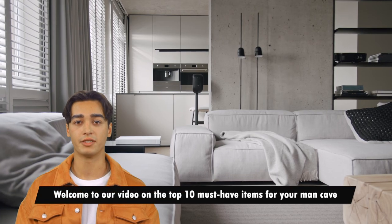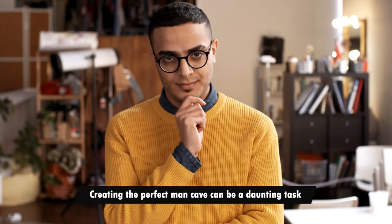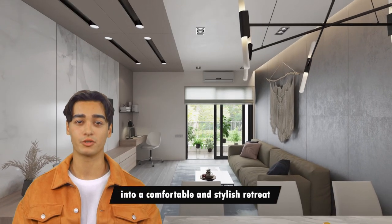Welcome to our video on the top 10 must have items for your man cave. Creating the perfect man cave can be a daunting task, but with the right essentials, you can turn your space into a comfortable and stylish retreat.